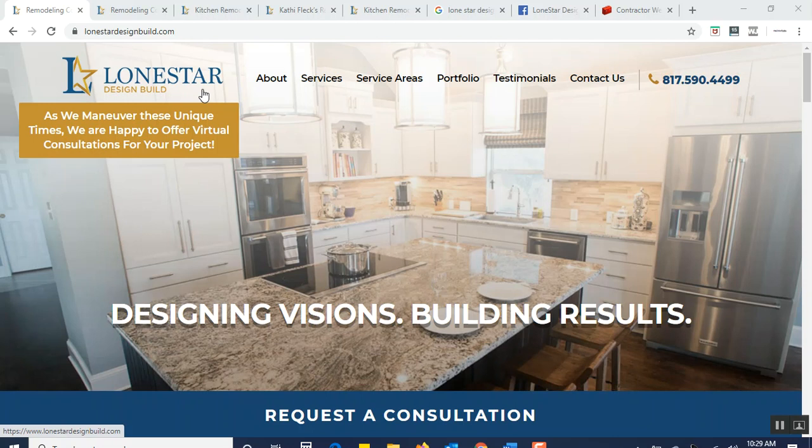This is My Online Toolbox. Today we are helping design-build remodelers learn how to ensure that their message and branding about the design-build process is part of the image they're creating when building their website and all the other supporting topics such as social media, Facebook, YouTube, and so forth. In this particular case, we're going to use a company called Lone Star Design.